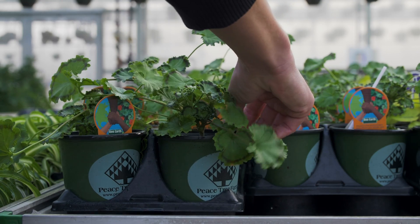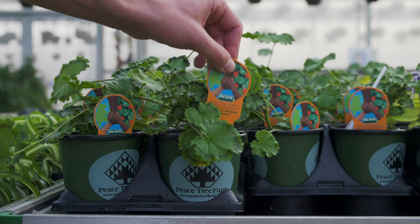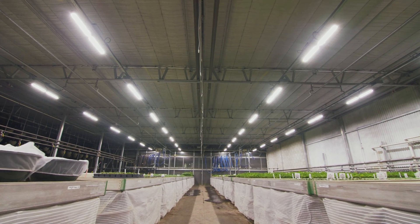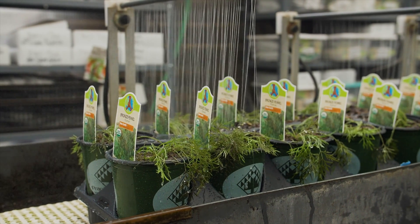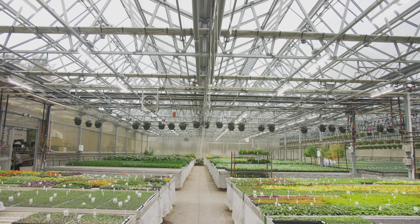Something that might have taken six weeks to go from unrooted cutting to sellable starter plant is all of a sudden taking more like four weeks. Anything you can do that improves your lights in a quantifiable and affordable way is going to dramatically improve your bottom line. We were really glad to make the switch to LED. We're never putting up another HPS light in this greenhouse.